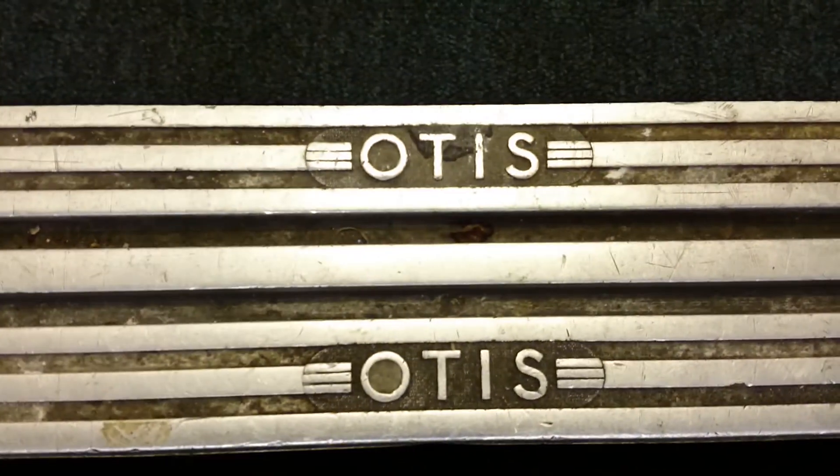There's modern Otis. And here we go. It's a lovely Otis lift. Just get a picture of that door track. It's a very nice lift.